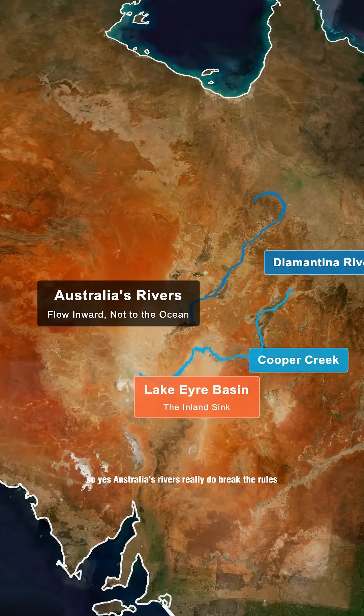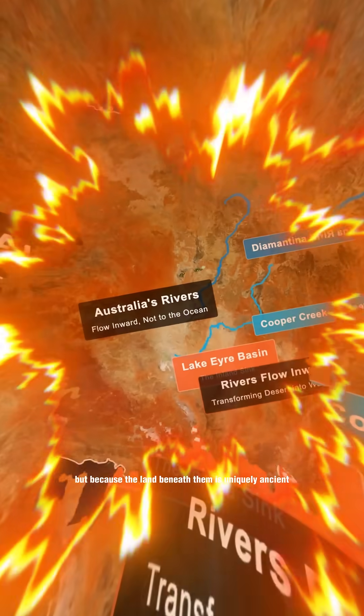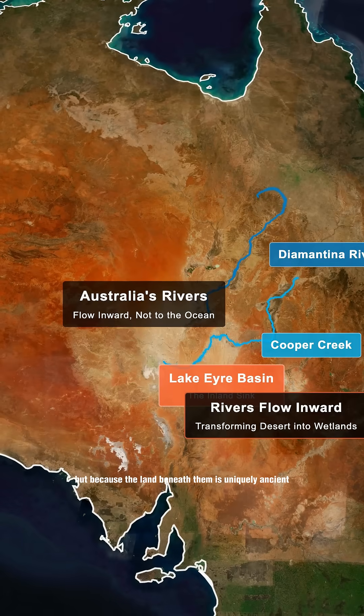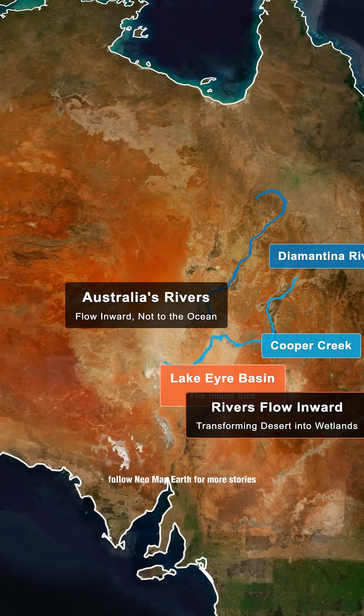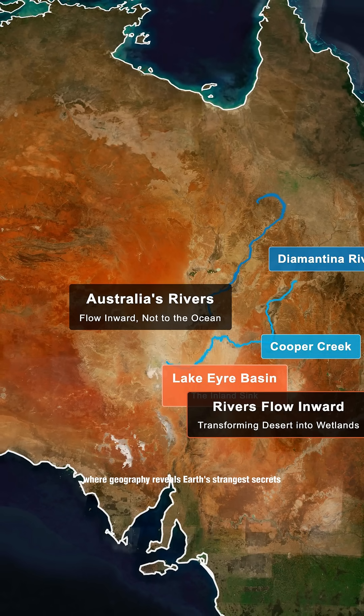So yes, Australia's rivers really do break the rules. Not because they're wrong, but because the land beneath them is uniquely ancient. Follow Neomap Earth for more stories where geography reveals Earth's strangest secrets.